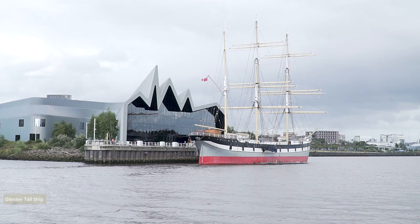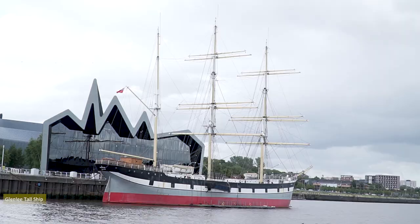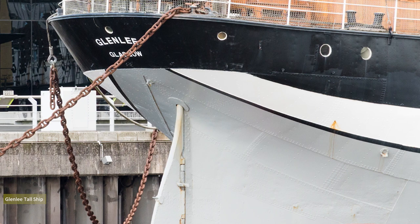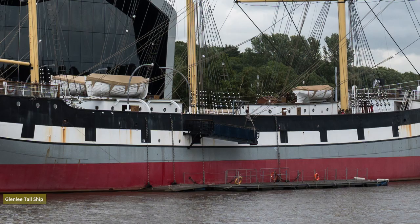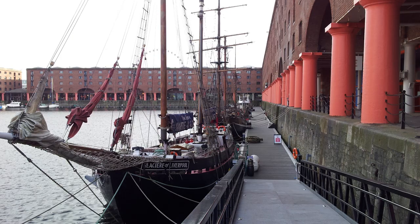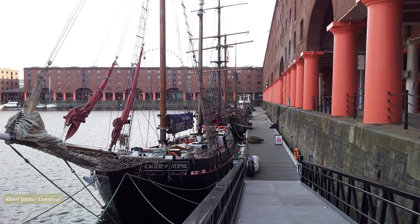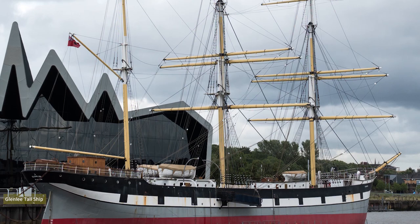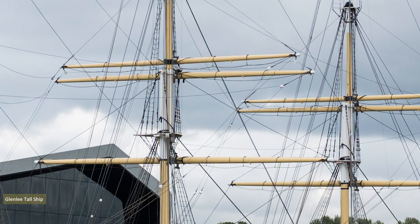Behind the Aitken Memorial docked the Glen Lee Tall Ship. This 75-metre steel-hulled bark was constructed at the Port Glasgow shipyard by Anderson, Roger & Co., and launched in December 1896. After sailing to Liverpool to load with general cargo, her maiden voyage was to Portland, Oregon. In 1990 the ship was discovered awaiting scrappage in Spain, and in 1993 was bought at auction by the Clyde Maritime Trust for £40,000, subsequently being towed back to Glasgow.